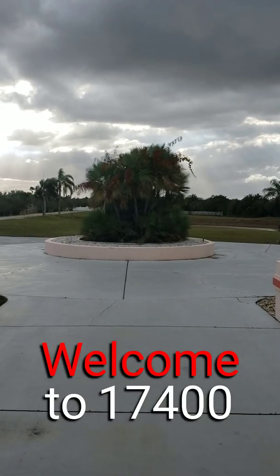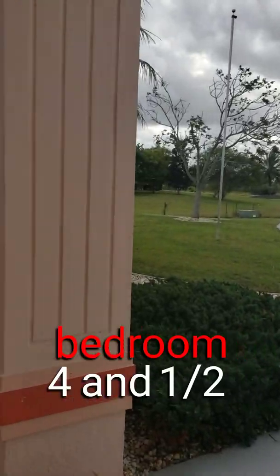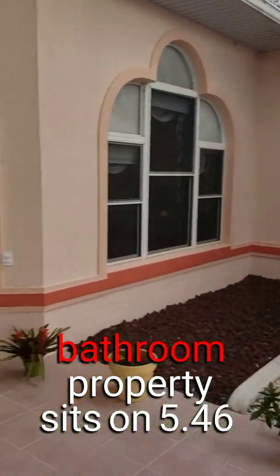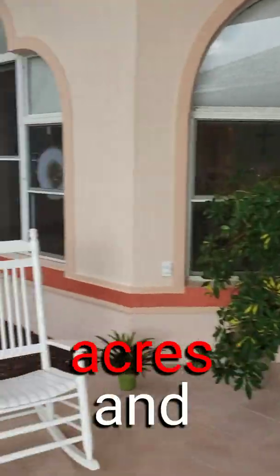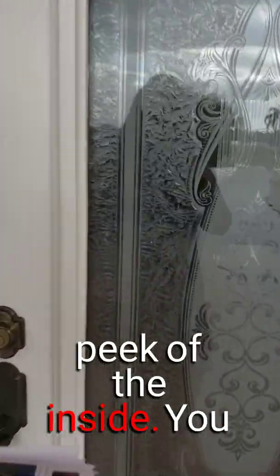Welcome to 17400 Whitewater Court. This gorgeous four-bedroom, four-and-a-half-bathroom property sits on 5.46 acres and is quite the showplace. There's a stocked pond outside, and I'm going to give you a peek at the inside.